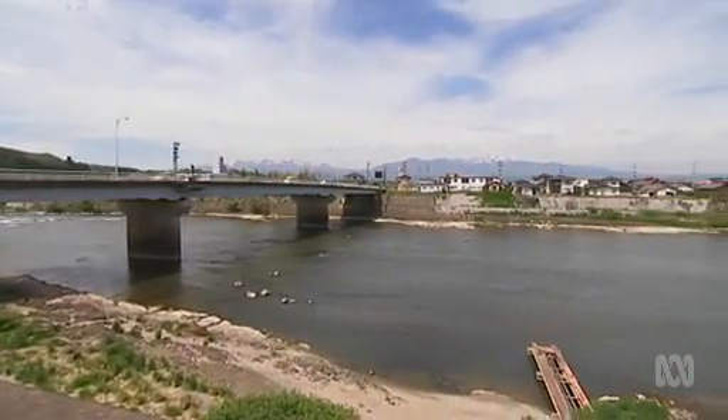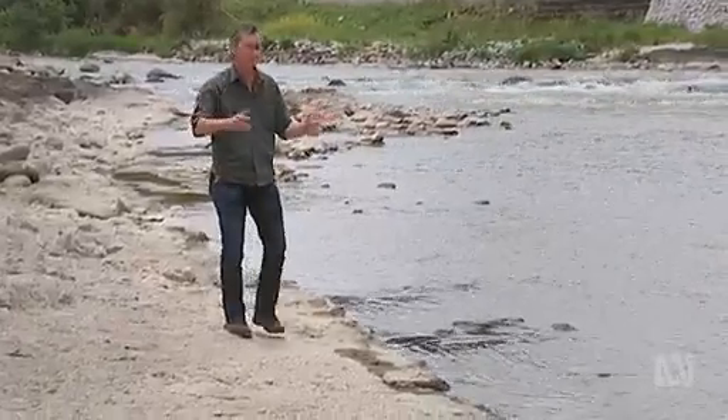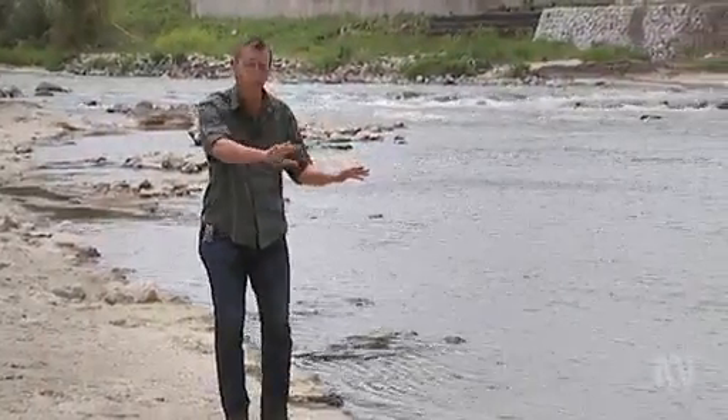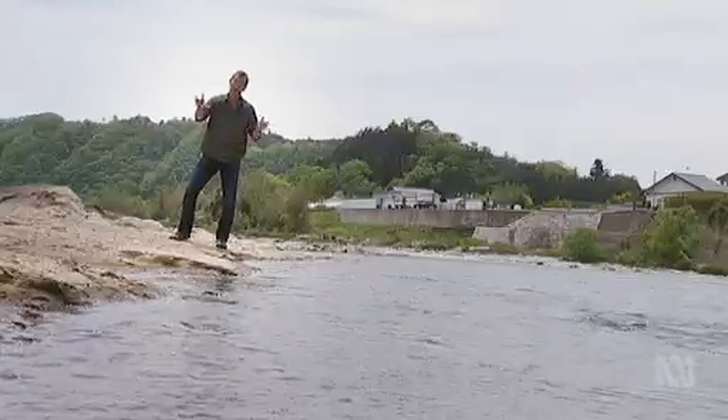This is the Abukuma River. It runs right through Fukushima City. It's the largest river basin in the contaminated zone. Understanding where the radiation is and how it moves through this environment is crucial to understanding how it gets to people through the food chain.